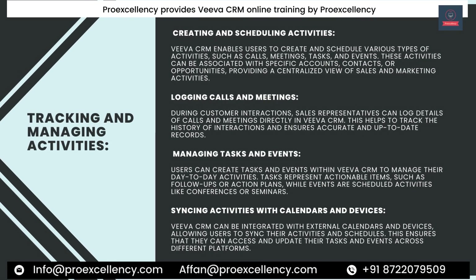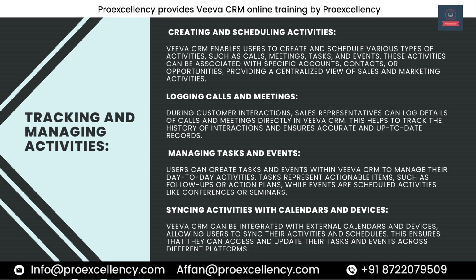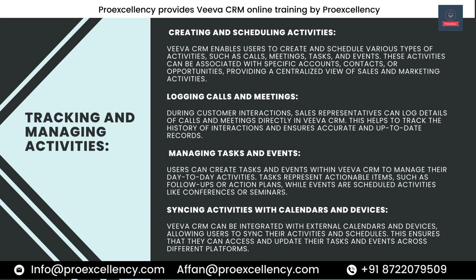Tracking and Managing Activities. Viva CRM enables users to create and schedule various types of activities, such as calls, meetings, tasks, and events. These activities can be associated with specific accounts, contacts, or opportunities, providing a centralized view of sales and marketing activities. During customer interactions, sales representatives can log details of calls and meetings directly in Viva CRM, helping to track the history of interactions and ensuring accurate and up-to-date records.